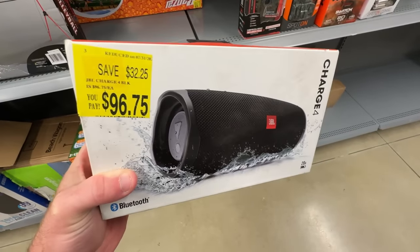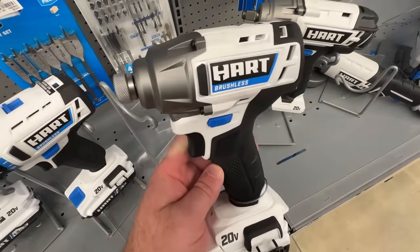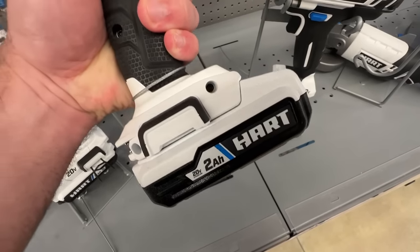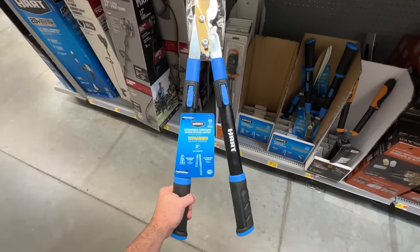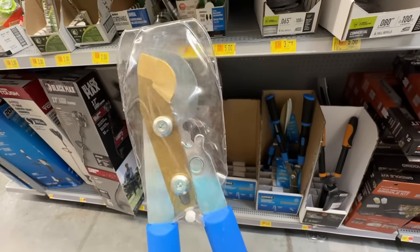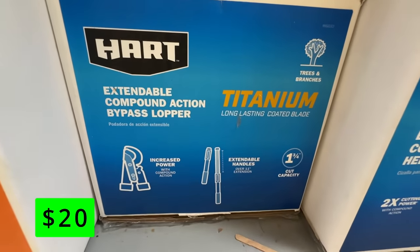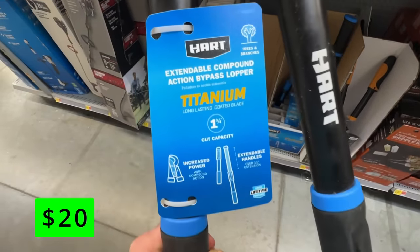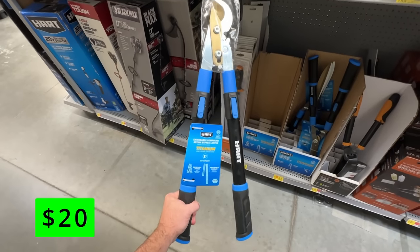One other thing to keep in mind with the Walmart clearance section: I found a lot of items are marked for a certain price, but when you actually scan them on the Walmart app it'll come up even lower. So always have your app ready and scan to see if the price is an even better deal than you thought. One example was these Hart Titanium Loppers — nice extendable loppers great for pruning trees or low-lying branches. The clearance price listed them at $30, but when I scanned it with my app it came up for just $20. I went ahead and picked these up and they performed awesome. They even have a lifetime warranty, and the titanium coating should help them last longer than my previous pair.